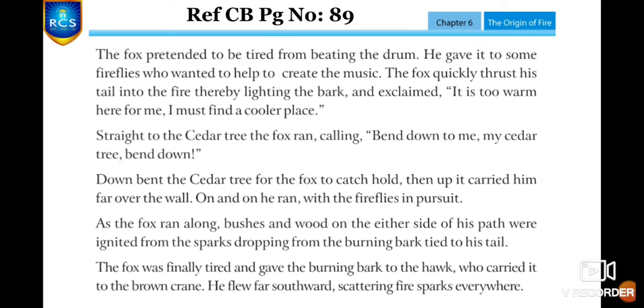The fox quickly thrust his tail into the fire, lighting the bark. After that, he exclaimed, 'It's too warm here for me — I must find a cooler place!' And he ran straight to the cedar tree, calling, 'Bend down to me, my cedar tree, bend down!'